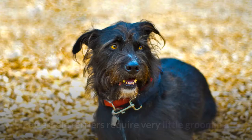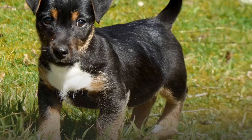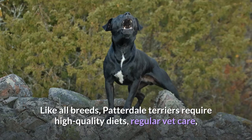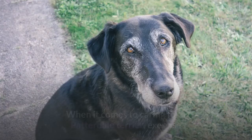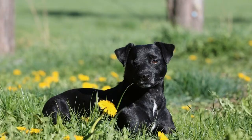Care. Patterdale Terriers require very little grooming. Their short, dense coats should be brushed about once per week, and their coats require no trimming. Bathing a Patterdale Terrier once a month is enough to keep any doggy odor away. Like all breeds, Patterdale Terriers require high-quality diets, regular vet care, and preventive medications to protect against fleas, ticks, and heartworm disease. When it comes to caring for a Patterdale Terrier, exercise and training are your biggest investments of time and effort. Focus on fast-paced, interactive games that provide physical and mental stimulation to help Patterdale Terriers master basic cues and learn new tricks.